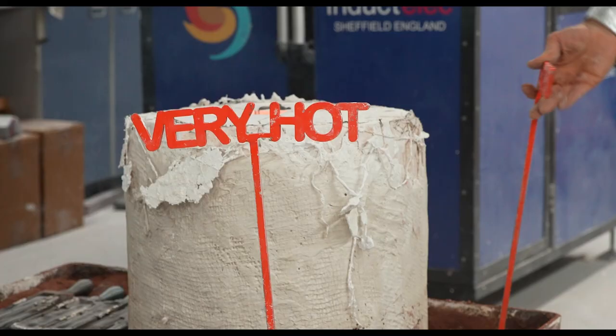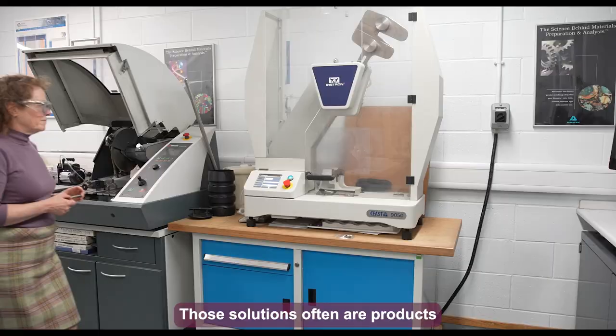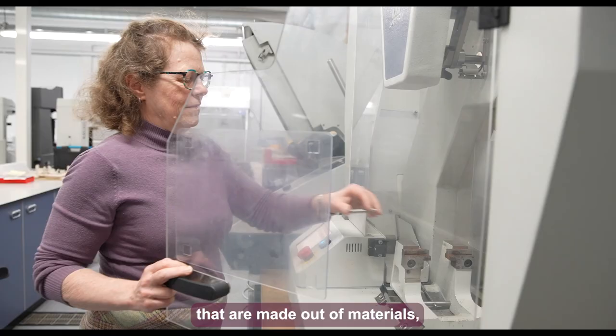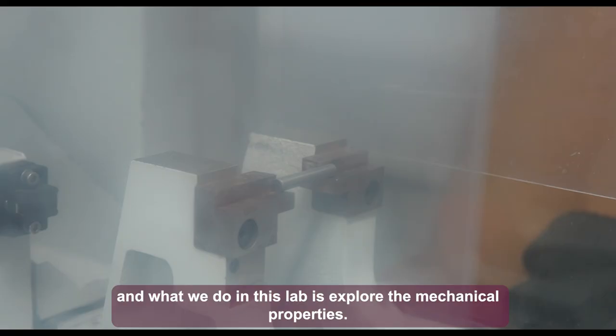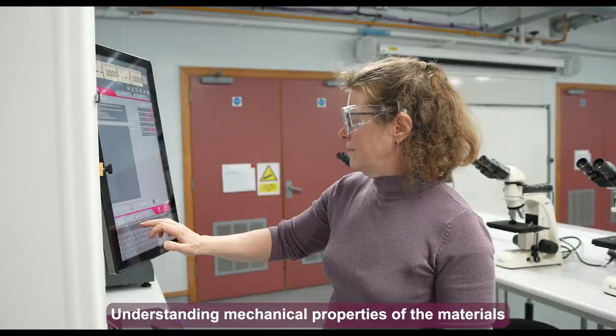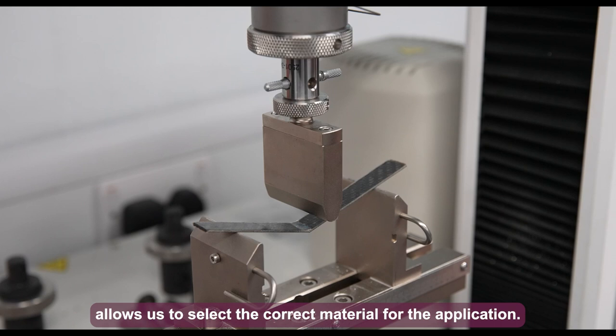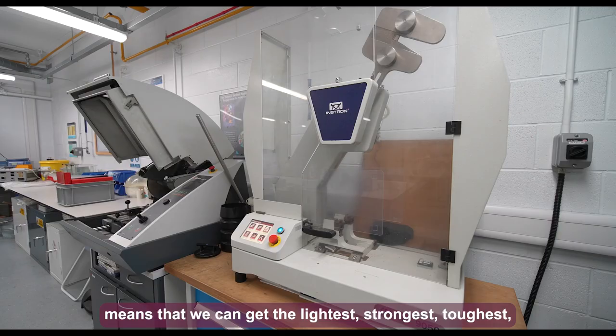As engineers we design solutions, and those solutions are often products made out of materials. In this lab we explore the mechanical properties of materials. Understanding these properties allows us to select the correct material for the application — getting the right specification means we can produce the lightest, strongest, toughest, best product.